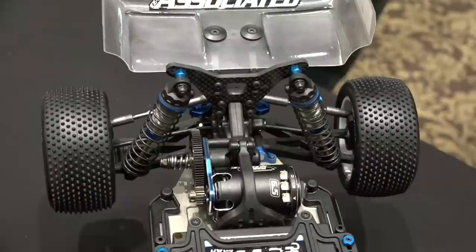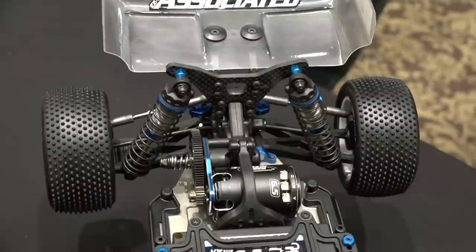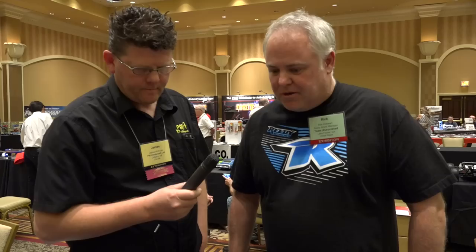Are these titanium turnbuckles or just standard? These are nickel-plated steel, but titanium would be an option. There will be other option parts as well. These come with standard hard-coated shocks with titanium nitride-coated shock shafts. You can also put the Kashima Fox shocks on with chrome shock shafts, so there is room to upgrade them, but out of the box they're pretty damn good.